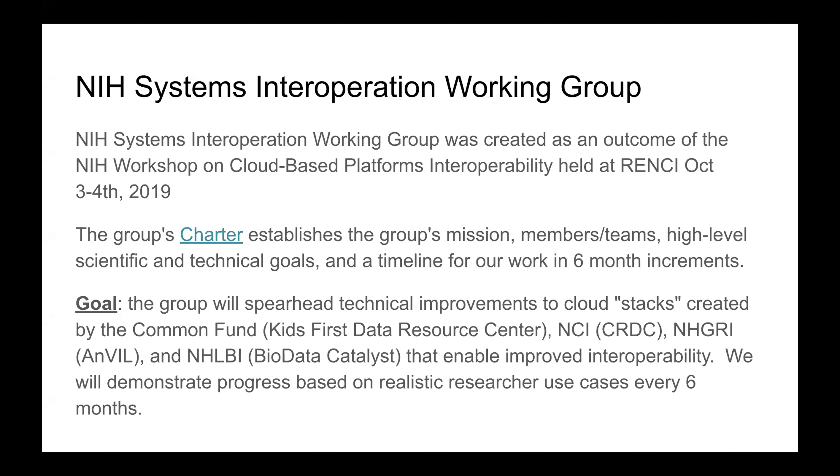The idea was that we would start with scientific use cases first — we wouldn't just build tech. We'd start with scientific use cases and have a set of goals every six months. Things change over time, and we didn't want to try and boil the ocean. We wanted to start with a clear set of goals for six months, evaluate how that went, and then continue with our next set of goals for six months to show progress.